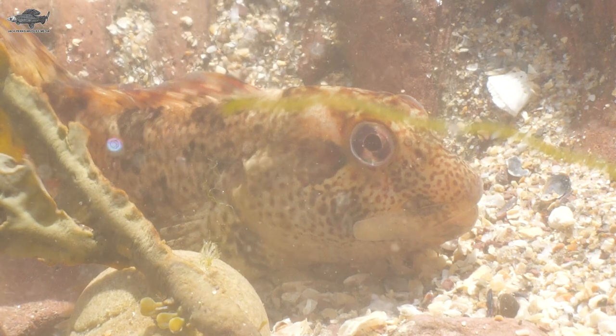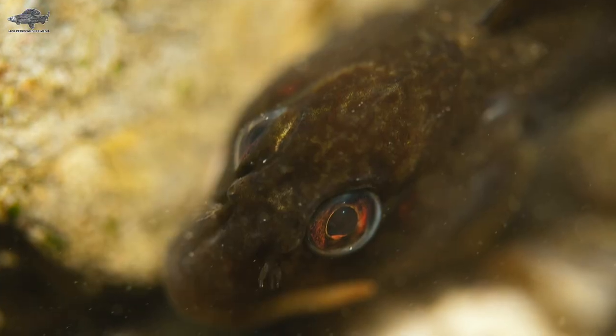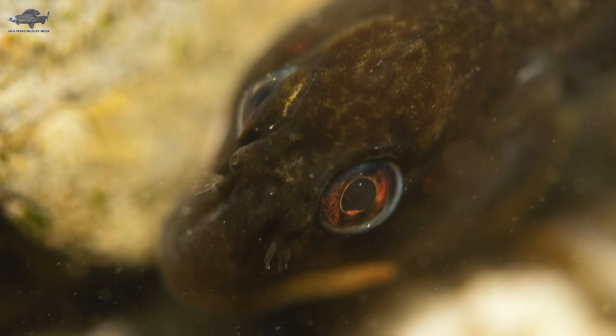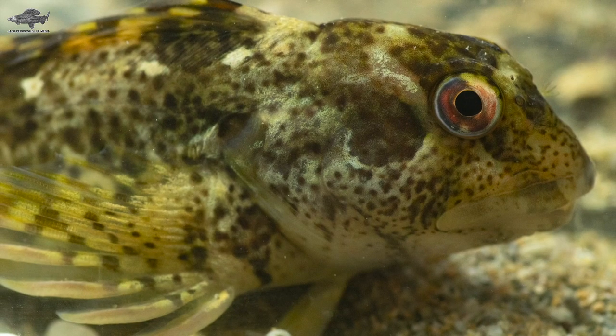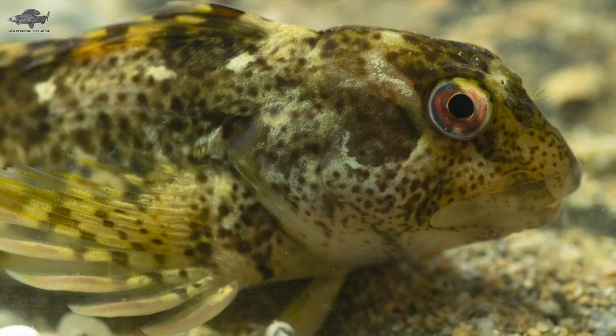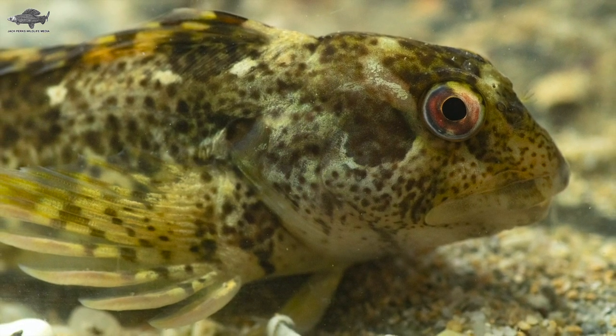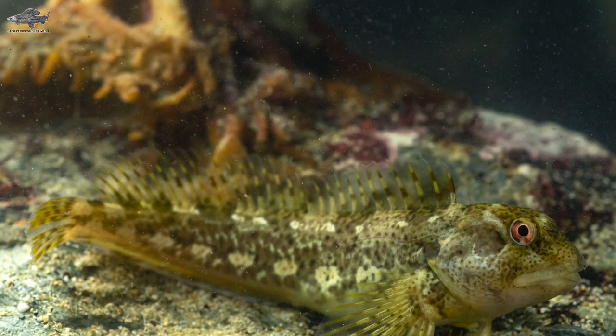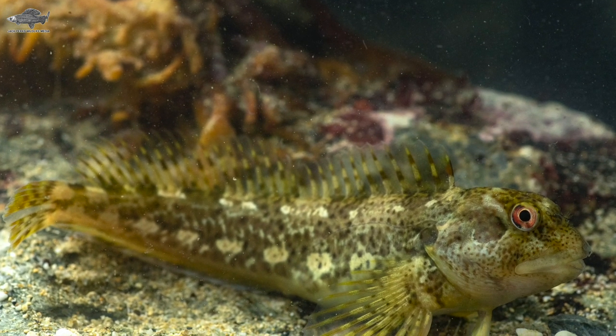They're variable in colour, normally brown or beige with darker blotches. Males are almost black during the breeding season in the summer. They use this mottled colouration to hide from predators and sneak up on prey like shrimp, limpets and small fish. Males will guard the eggs to protect them from predators and can reach a length of 15 centimetres.